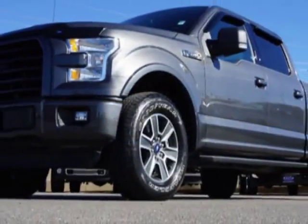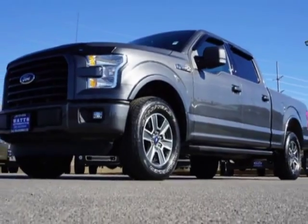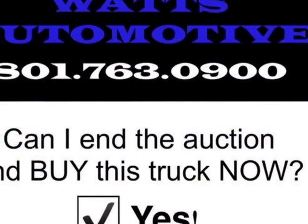This F-150 boasts a 5.0 liter engine and has a 6-speed automatic transmission.